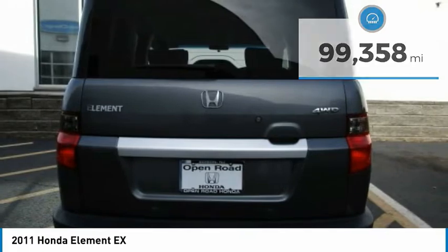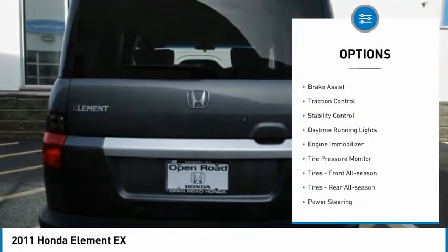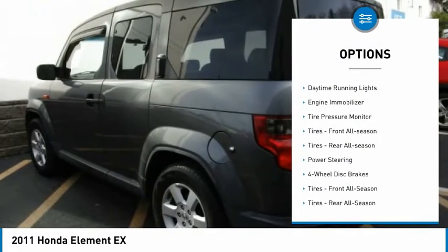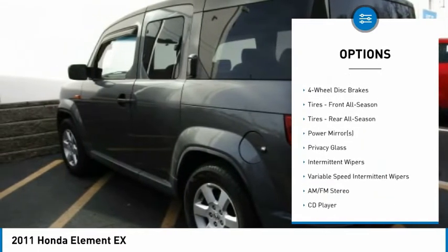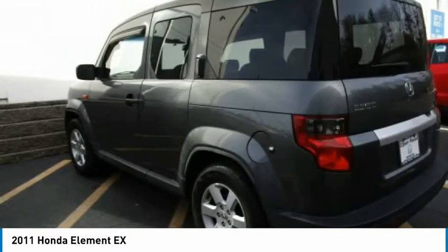Here are some of this vehicle's great options: four-wheel drive, aluminum wheels, brake assist, traction control, stability control, daytime running lights, engine immobilizer, and tire pressure monitor.